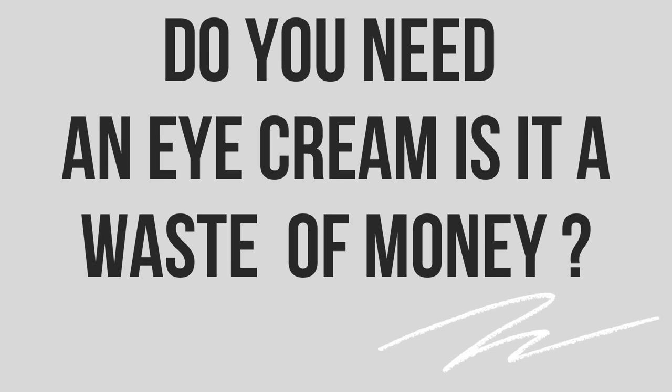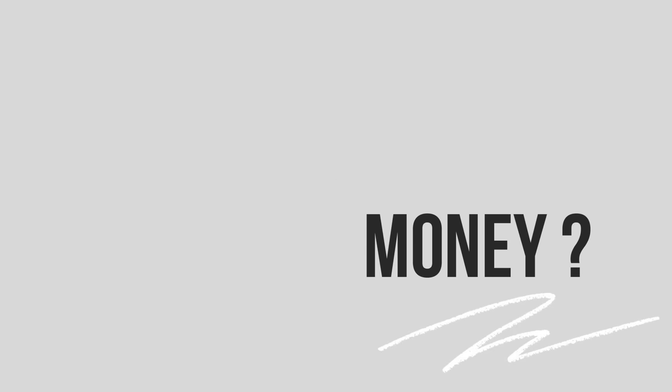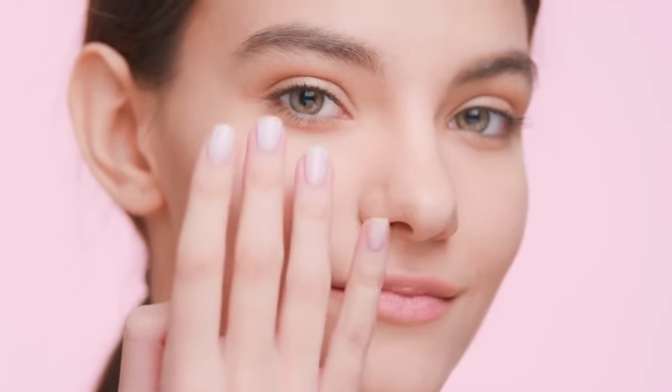Do you need an eye cream? Is it a waste of money? The answer is yes. I'm going to take you through today. So many people ask me, why don't I have an eye cream specifically in my line? There's a great reason.